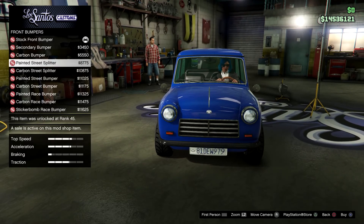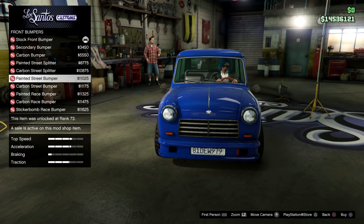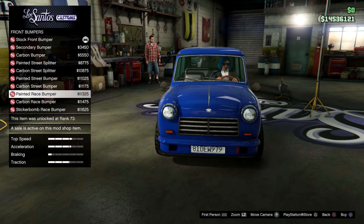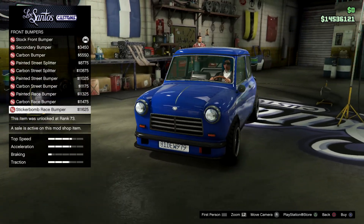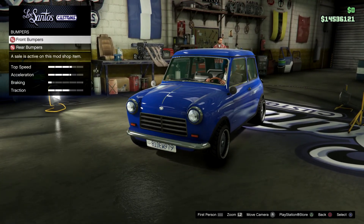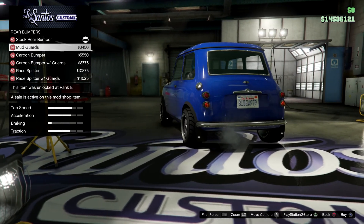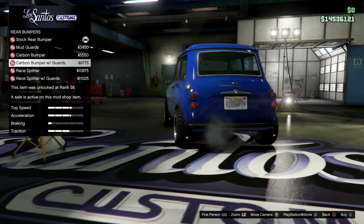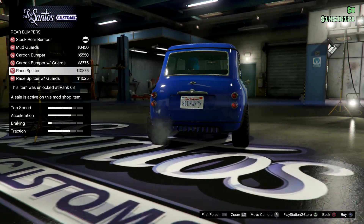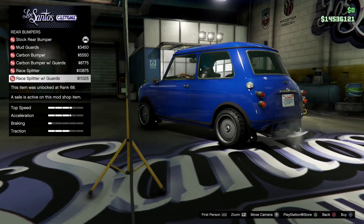These are the front bumper part options and we have quite a few. We have some mudguards, a carbon bumper, a combination of both, a nice little race splitter, and those mudflaps as well.